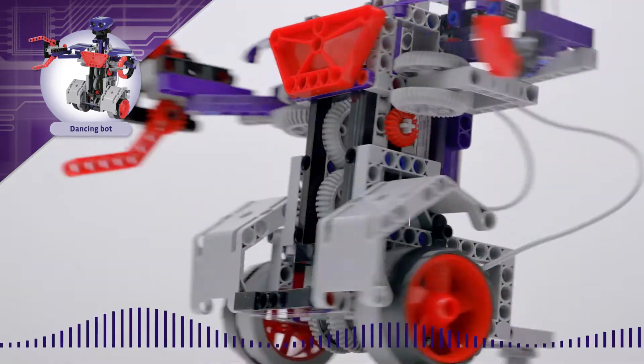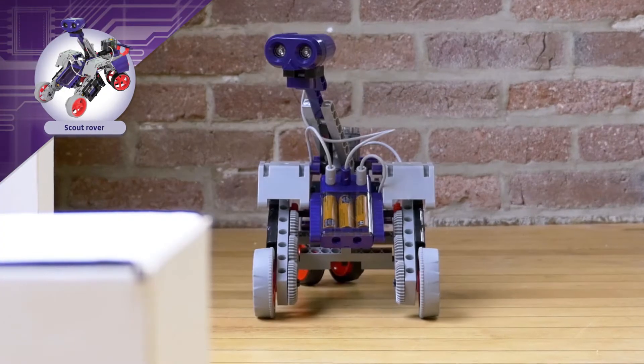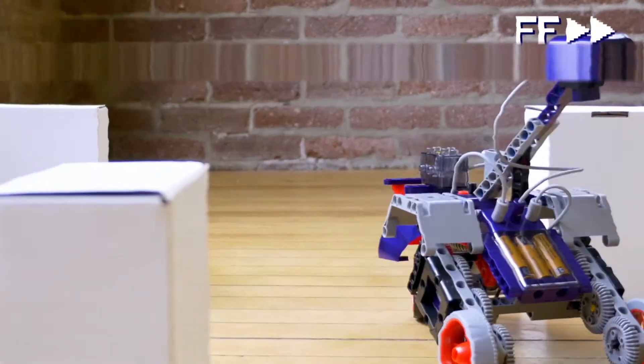Experiment with a dancing robot and try to sync its movements to the beat of a song. Or construct and program a scout rover to navigate a field of obstacles.